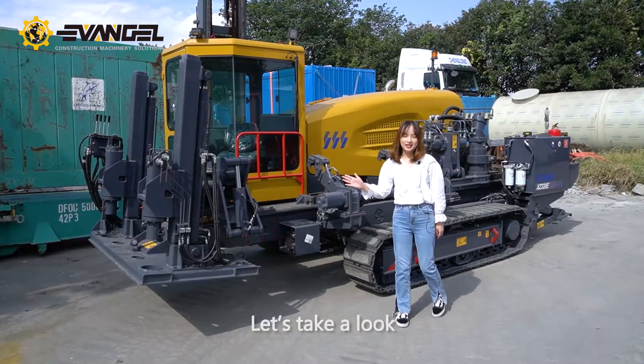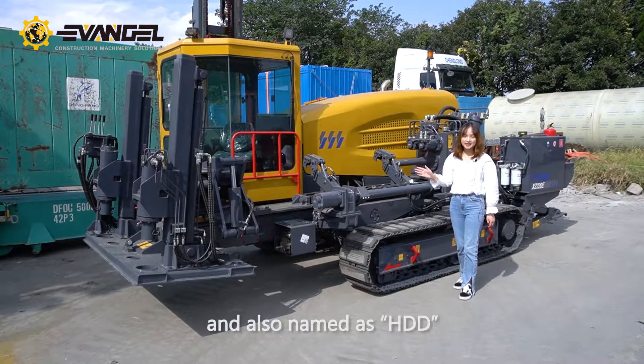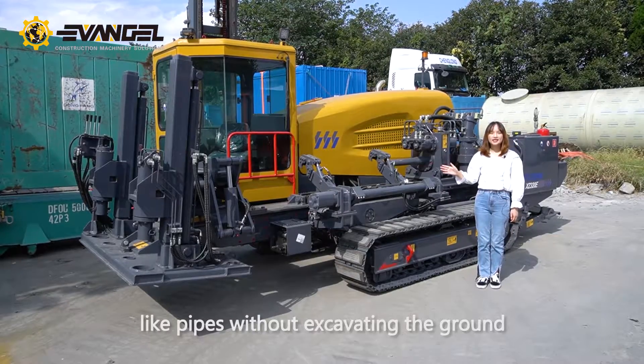Let's take a look. This is Horizontal Directional Drilling, also named as HDD. It's mainly used for laying underground utilities like pipes without excavating the ground.